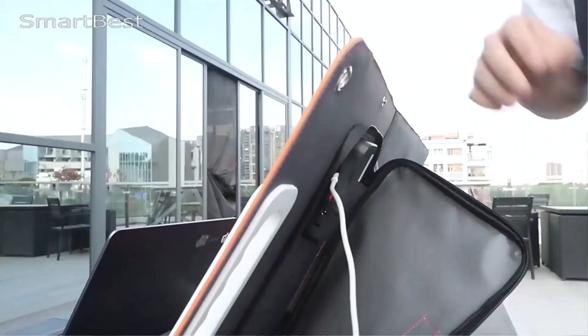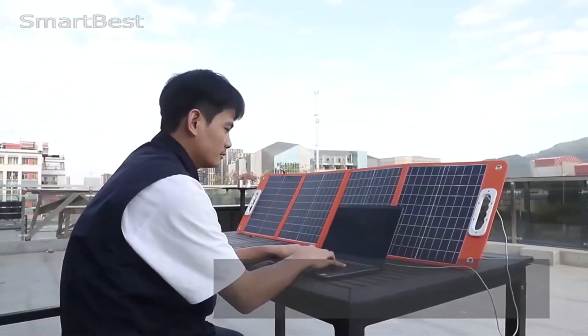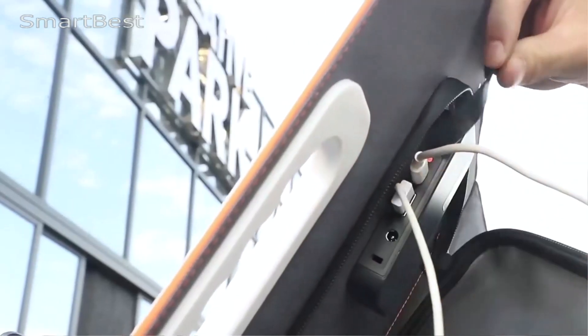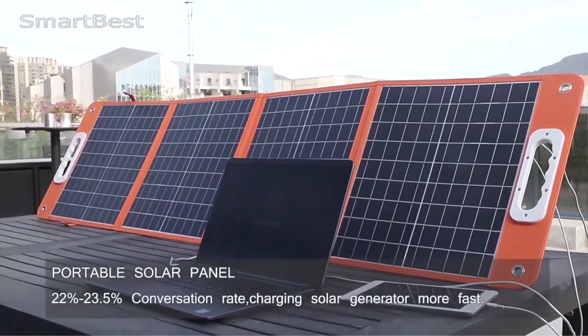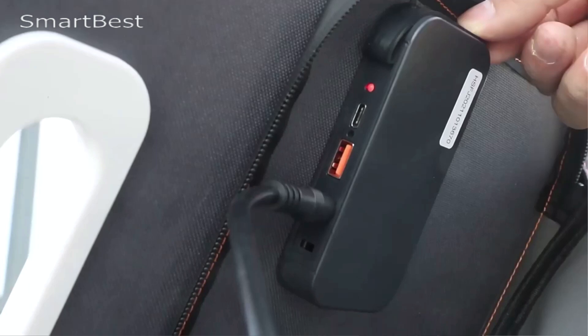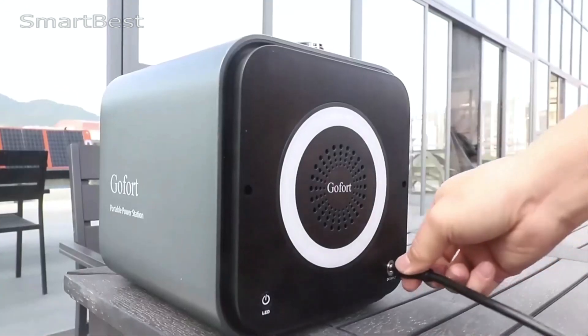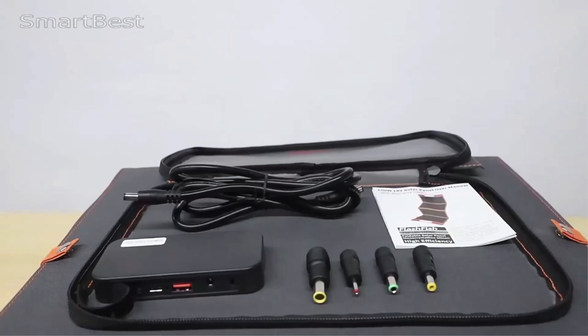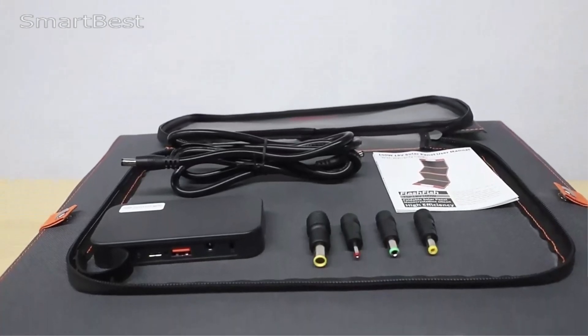High power output: This solar panel has a rated output of 60W, making it suitable for charging various devices. It features multiple output options, including USB-A QC3 with 18W max and USB-C PD with 65W max, ensuring you can charge everything from smartphones to tablets efficiently.